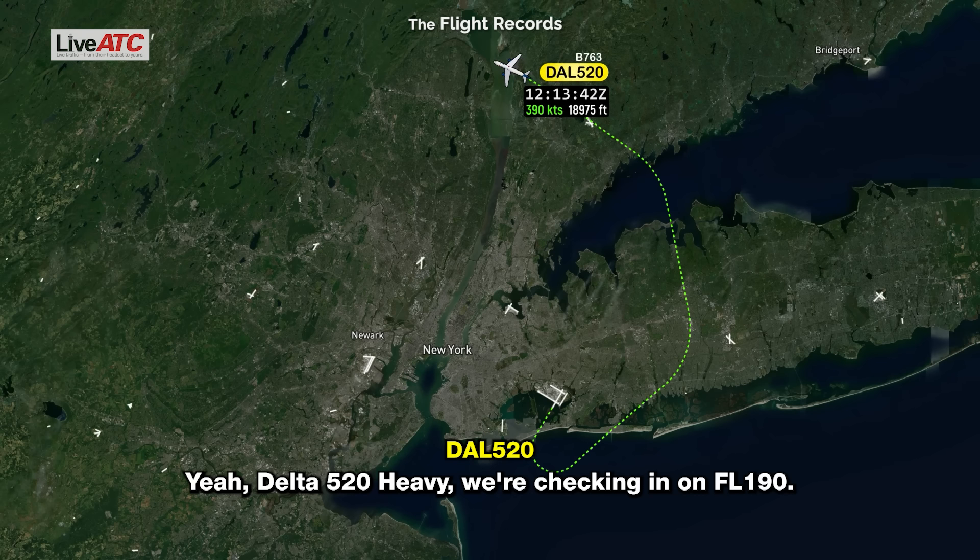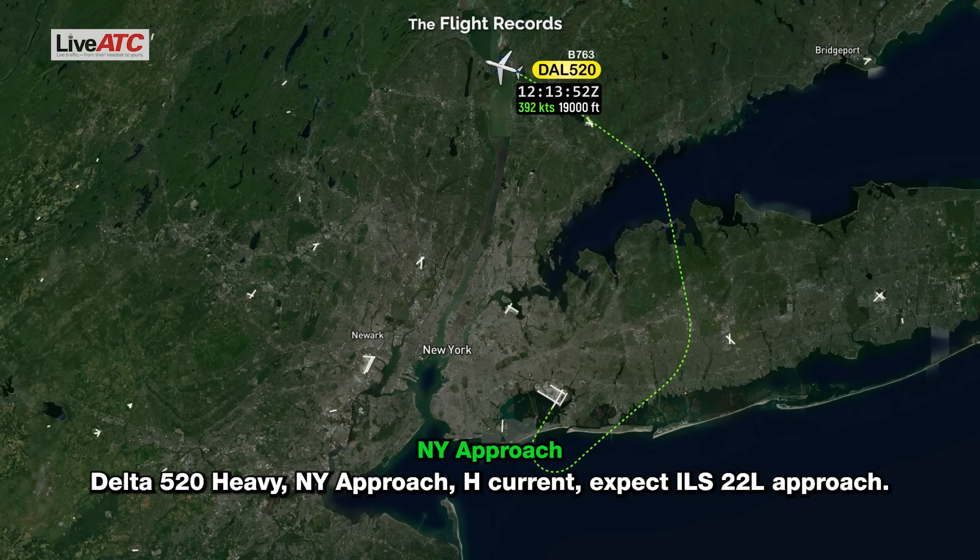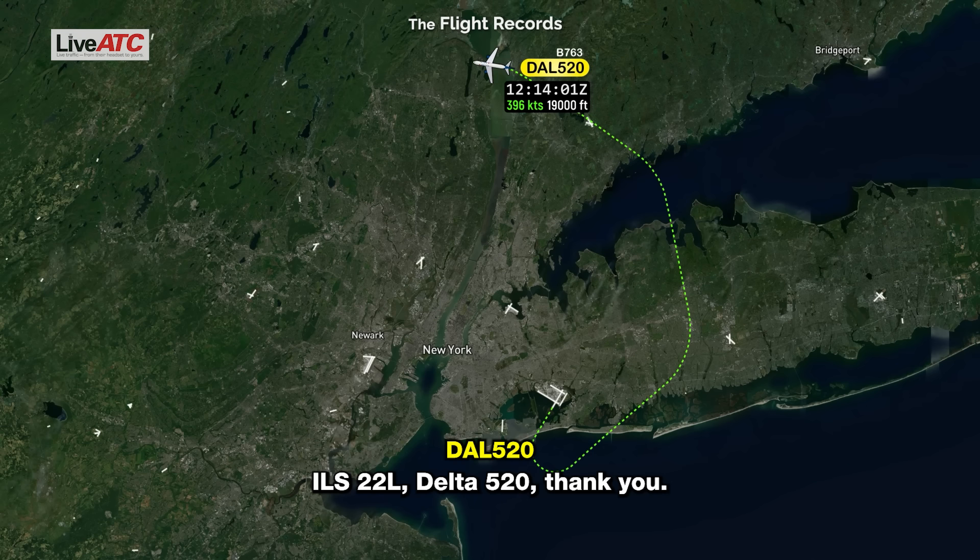Delta 520 heavy, checking in on the frequency, flight level 100. Delta 520 heavy, Nick approach, ATIS hotel current, expect ILS 22 Left approach. ILS 22 Left, thank you. Delta 520 heavy, checking in, flight level 100.